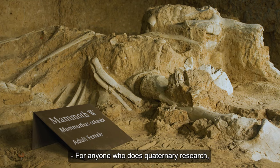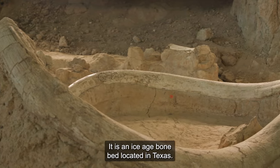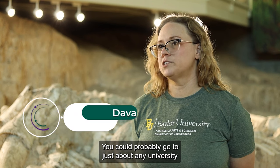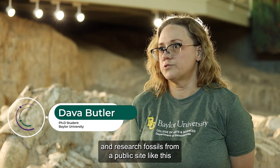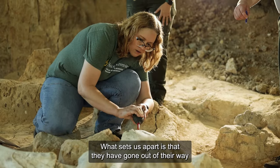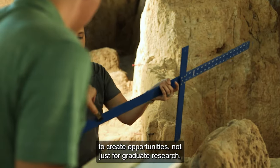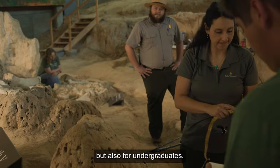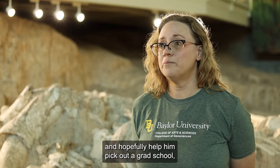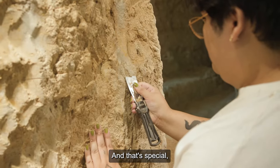For anyone who does quaternary research, Waco Mammoth National Monument is a unique resource. It is an Ice Age bone bed located in Texas. What sets this apart is that they have gone out of their way to create opportunities not just for graduate research, but also for undergraduates. I get to mentor an undergraduate and hopefully help him pick out a grad school and set him on his career path — and that's special.